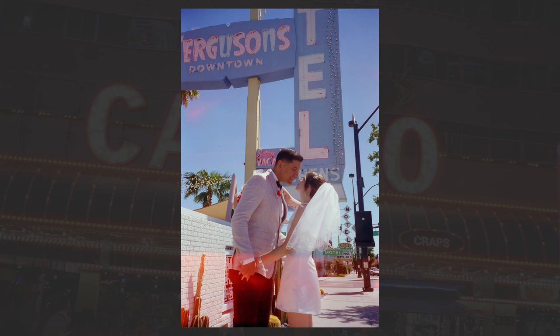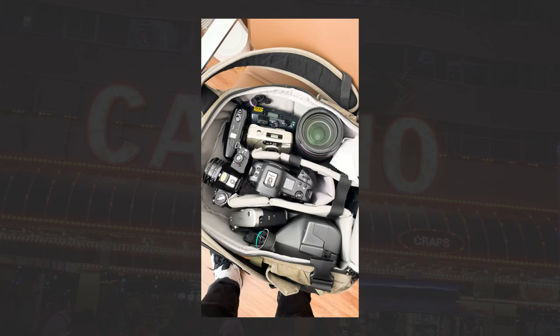I had to run downtown again real quick to finish off a couple of frames left on the roll. I was also accompanied by my lovely wife, Ivana.